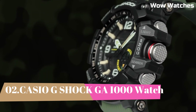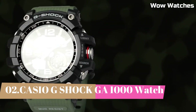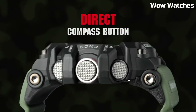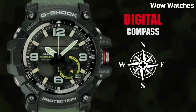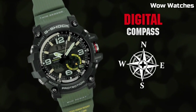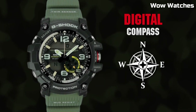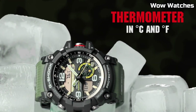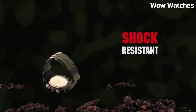Number 1: Casio G-Shock GWG-1000. It is a high-end watch. Features include a digital display, stopwatch function, countdown timer, and multiple alarms. One of the standout features of the GWG-1000 is its built-in GPS and ABC sensors — altimeter, barometer, and compass — making it a great choice for hikers and other outdoor enthusiasts.